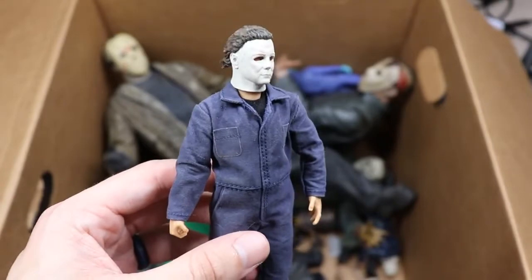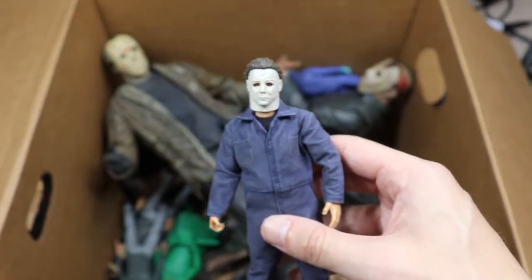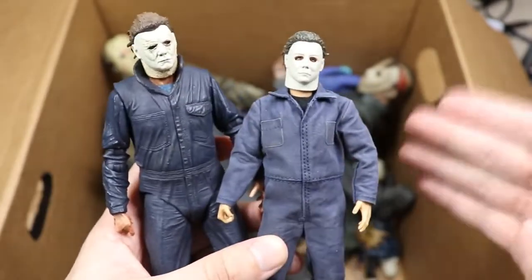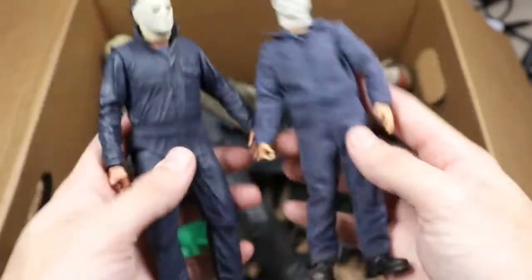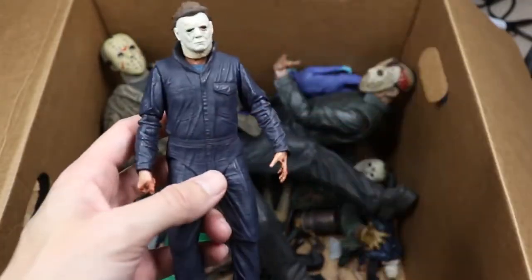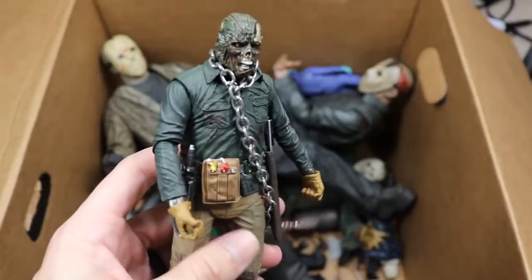Next we have a Mezco figure — the original Halloween Michael Myers. I'm not really team Mezco on these. Are you team Mezco or team NECA? I'm definitely team NECA. I like the range of motion and scale of NECA much better. The Mezco figure is actually really small compared to NECA. When you're paying all that money for a Mezco figure, the NECA is cheaper and a much better scale.